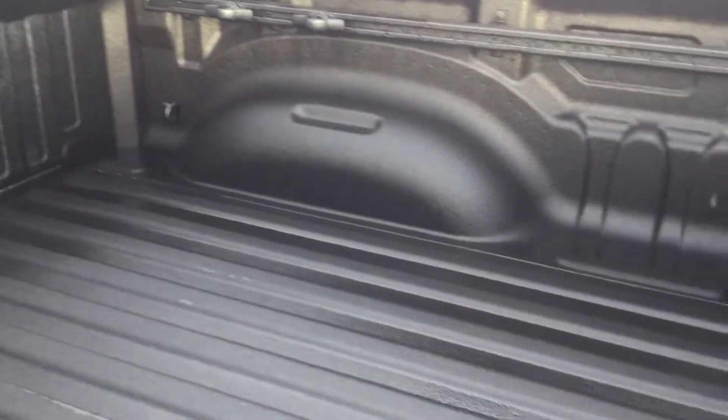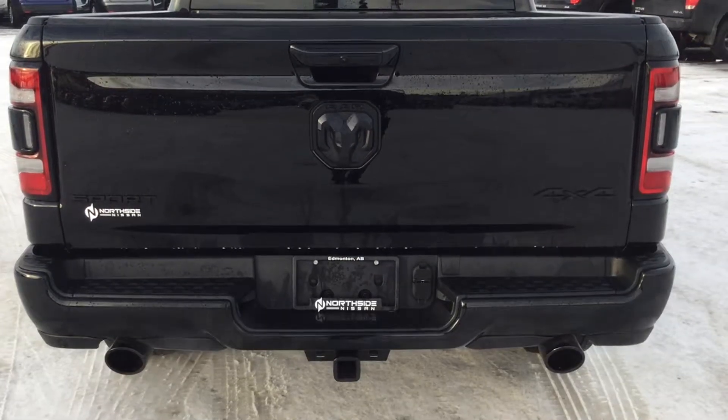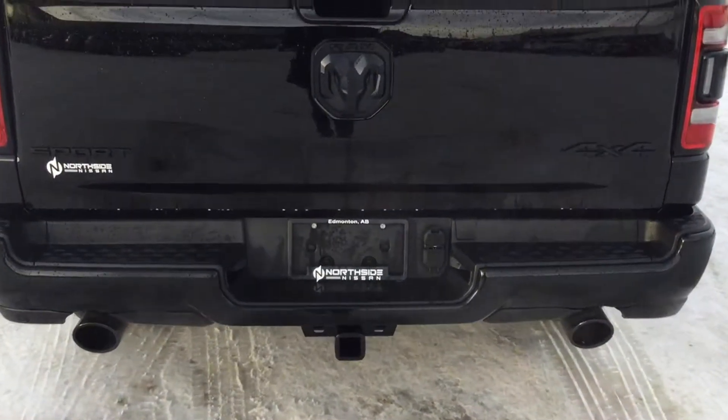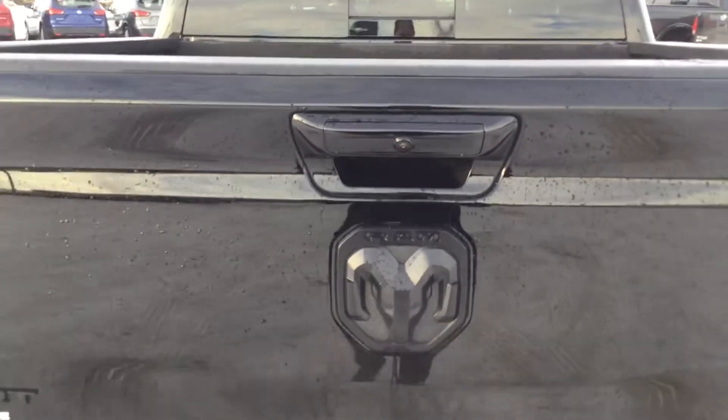Taking a look at the box, this truck does have a box liner and it has adjustable rails on the side. Looking at the very back of the truck, we've got dual exhaust which actually sounds beautiful. We also have a camera right here in the back for your backup camera and for your all-around view monitor.